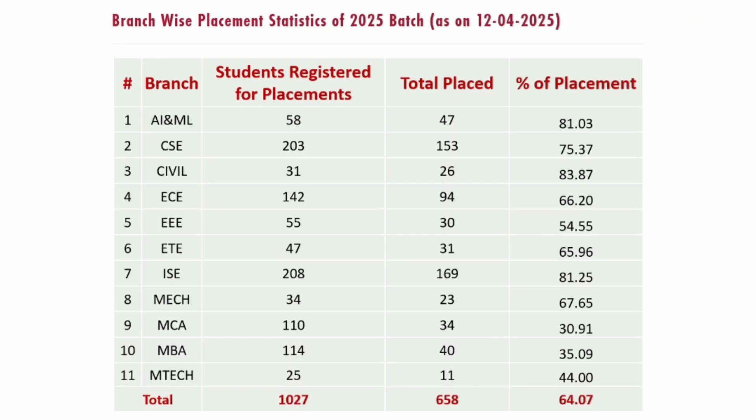Now looking at branch-wise placements as of 12th April 2025, with 3 more months still pending: AIML branch — 58 students eligible, 47 placed, 81% placement. CSE branch — 203 students eligible, 153 placed, 75% already. Civil Engineering — 31 students eligible, 36 placed, 83% already done. ECE — 142 students eligible, 94 placed, 66% till April.